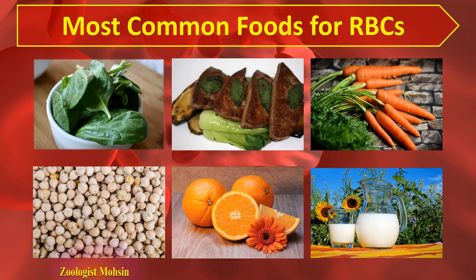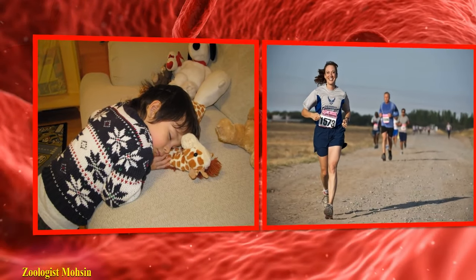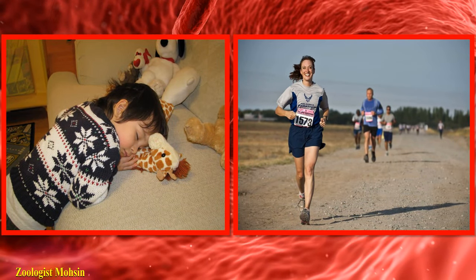In addition to these foods, proper exercise and complete sleep may help to enhance the number of red blood cells in the body, which decreases tiredness or fatigue.